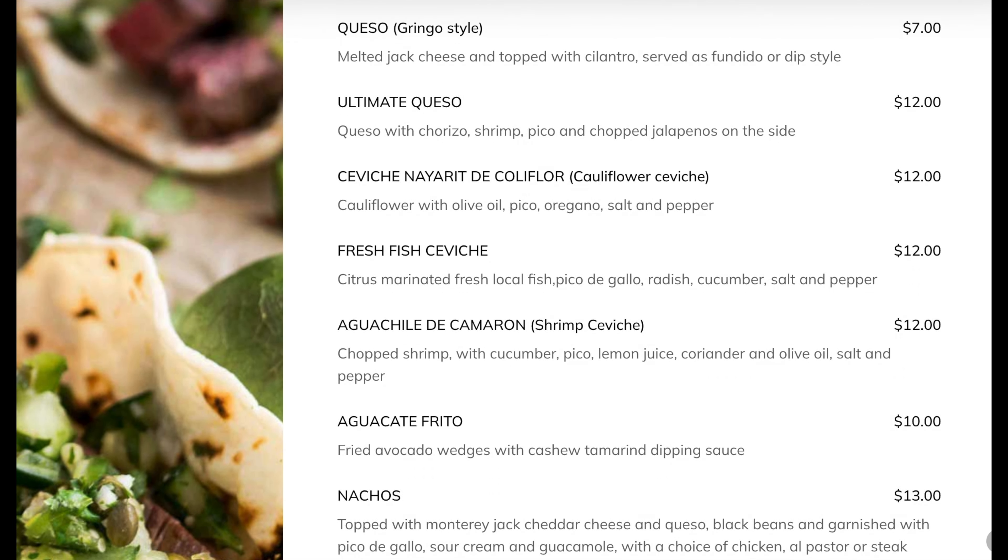And with any good Myrtle Beach restaurant, you're gonna have specials for the week and merchandise. Of course, they've got merchandise — all sorts of catchy little slogans on t-shirts.